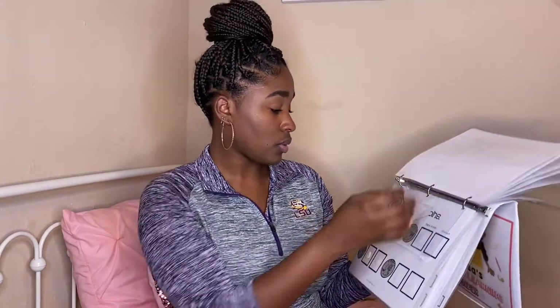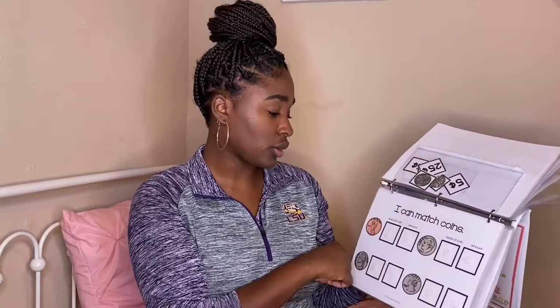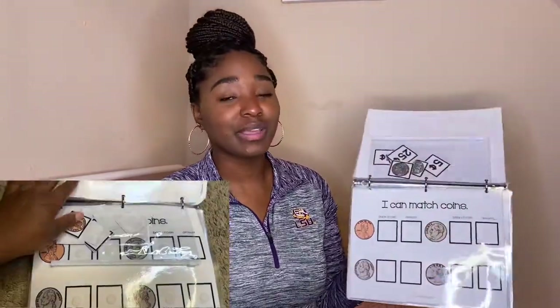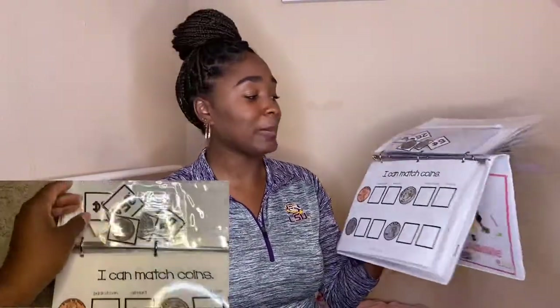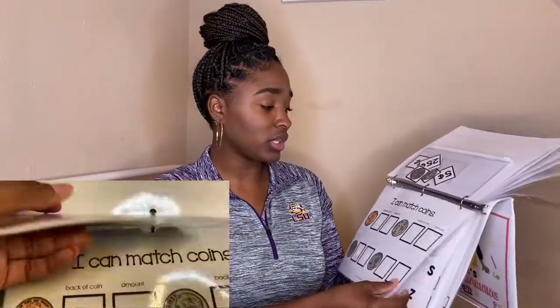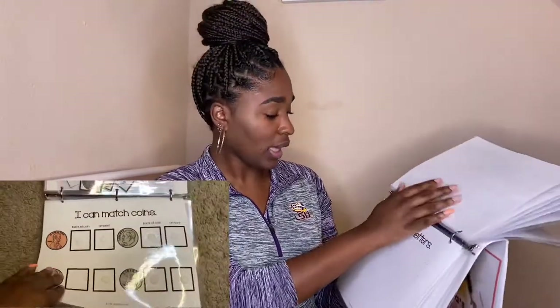'I can make a number in the 10 frame.' Oh wow — I didn't know they had money in here! This is really cool because Alyssa is obsessed with money. Every time she finds a penny she's always so excited saying 'I got money!' So it's really cool that she can actually learn the difference from a quarter to a penny. I love that.